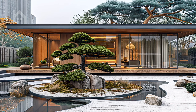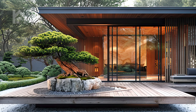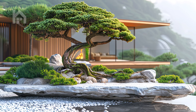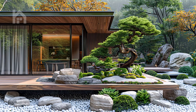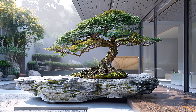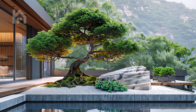The tree's graceful silhouette speaks of years of patient training and meticulous pruning, a process that requires both skill and intuition to achieve. As you gaze upon its miniature canopy, you can't help but marvel at the intricate network of branches and the delicate balance of foliage, each element contributing to the tree's overall sense of harmony and balance. In the dappled sunlight that filters through the canopy above, the bonsai casts a tranquil shadow upon the surrounding landscape, its presence imbuing the garden with a sense of timelessness and serenity.